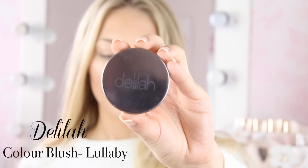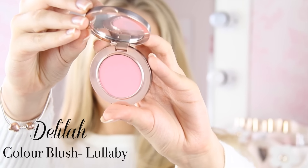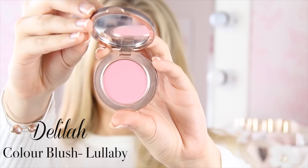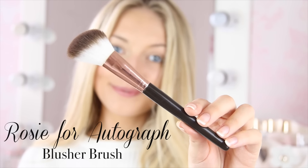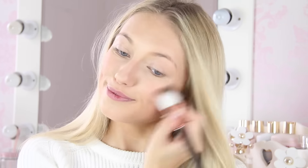Now I'm going to apply some blusher. The blush I've been using for months now — I just can't stop using it because I love it so much — is this one from a brand called Delilah Cosmetics. It's just a really pretty, soft, rosy pink. It's really subtle and natural, but just adds a lovely pop of rose. I'm using another one of the Love Rosie brushes from M&S. When I apply my blusher, I do a big smile to make the apples of my cheeks stick out so I know exactly where to apply it. Sometimes I go a bit overboard with my blusher because I can't stop putting it on because it's so pretty.